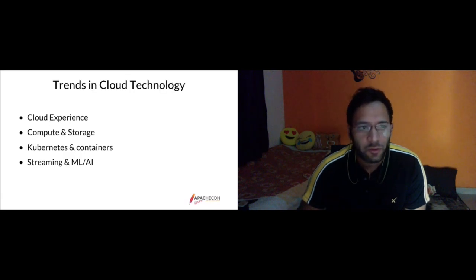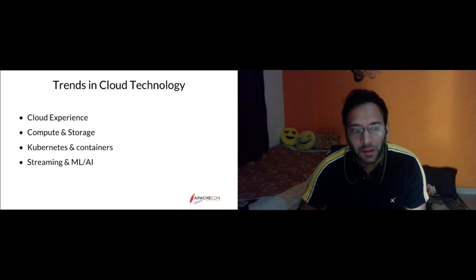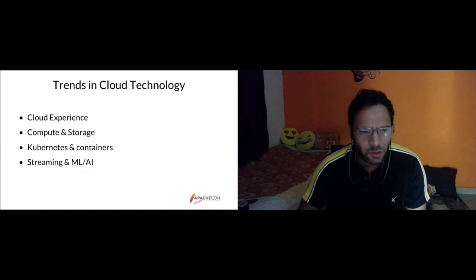Some important trends in cloud technology: first is cloud experience — everyone wants one good cloud that is on-demand and very flexible. Everyone wants their compute and storage to be isolated, using Kubernetes-based containers in cloud environments, and they want to use streaming and ML or AI-based real-time data streaming.